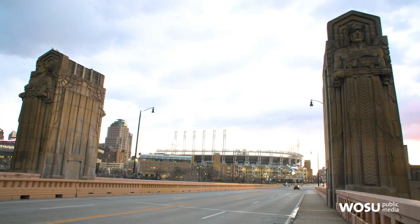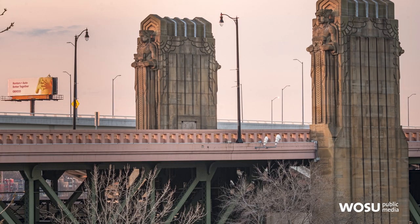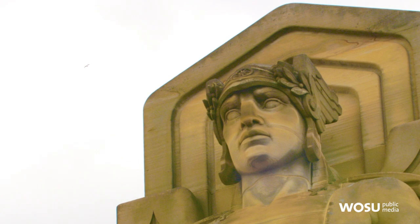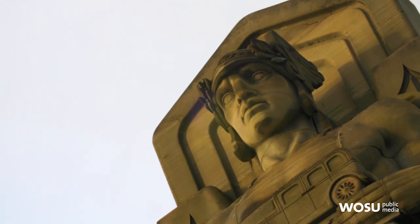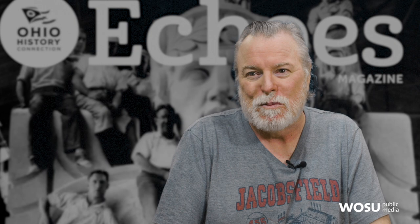The bridge survived the 1970s and by the early 1980s the city was going to rehabilitate it. Through the historic preservation process they were saved, and they also agreed to clean all the years of grime and dirt off the pylons. The soot had turned these Art Deco pylons from more of a beige color to black.